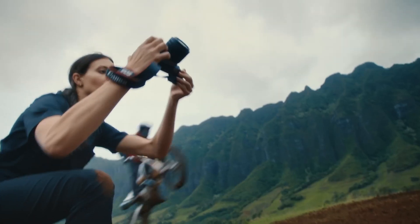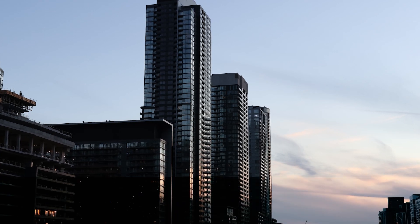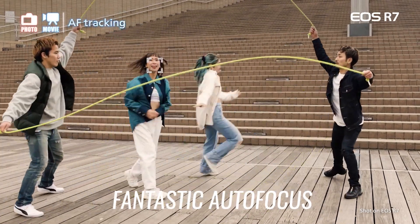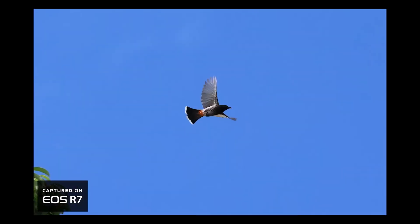The 33-megapixel sensor, along with the 14-bit RAW option, gives you a lot of flexibility when editing your thumbnails. Trust me, thumbnails really matter. Plus, the autofocus in the R7 is ultra-reliable, with subject detect for people, animals, and vehicles.